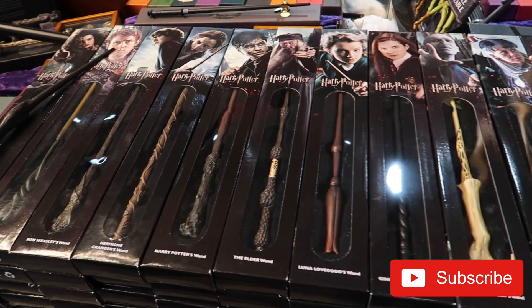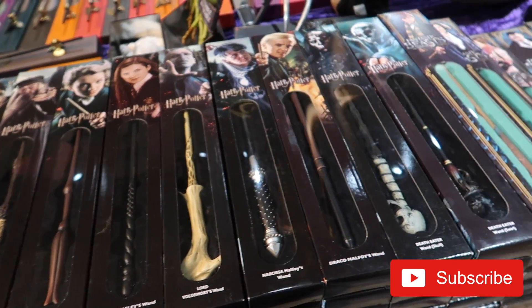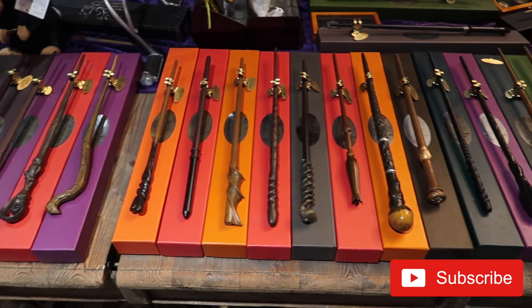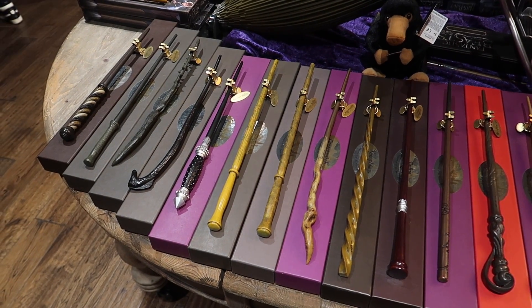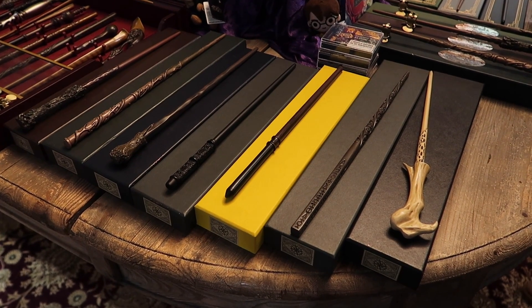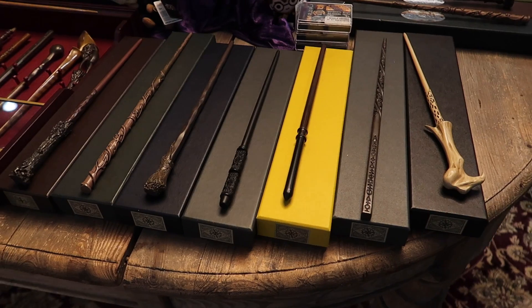They have the Noble Collection window box wands for $32.99. You can purchase a wide variety of character wands with character boxes for $39.99. They also sell the Ollivander wand box replicas for $40.99.